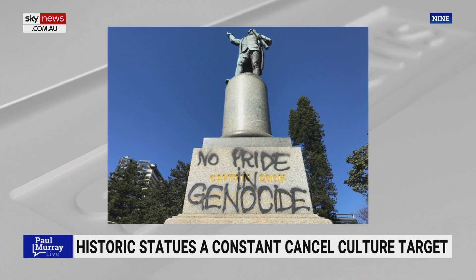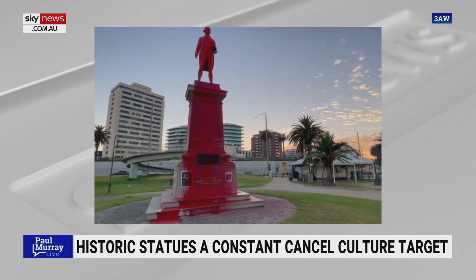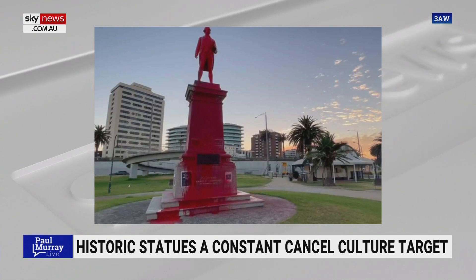Here in Australia, like the Captain Cook statue in Sydney, which often every single Australia Day ends up the target of vandals, or of course the Captain Cook statue in Melbourne, which is also the target of vandals. Then there is of course the debate about whether or not there are too many male or female statues in Melbourne. Well, there is finally a statue we can all agree on, and it is in country Victoria.